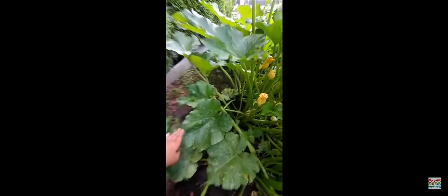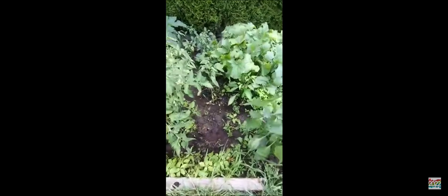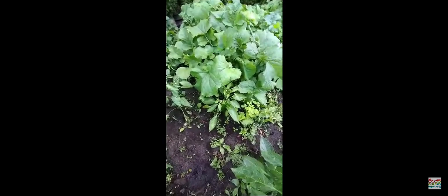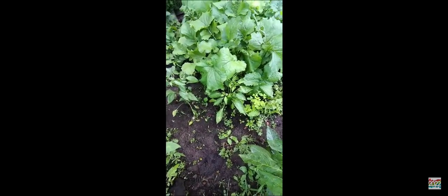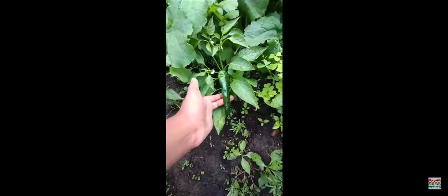There's one green pepper here, one green pepper, and there's another green pepper here. These are all of the green peppers we have.